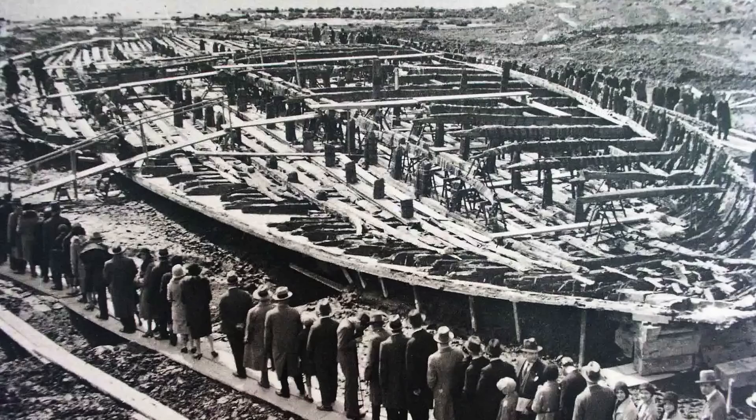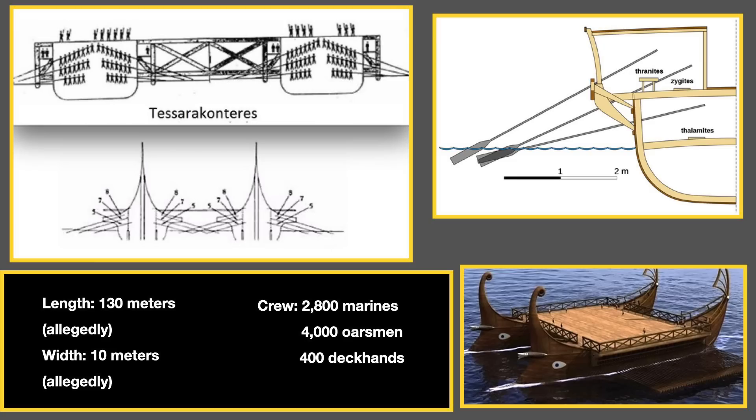The famous Nemi ships, built by the Roman Emperor Caligula, were about 73 meters in length. We know that giant ships like this were constructed in the ancient world, but this one was slightly less than double the length of the Nemi ships according to the surviving sources — about 130 meters. This was probably constructed by building a deck between two parallel ships of equal size. The sources tell us it had a beam of about 17 meters per hull, rowing oars of 17 meters, and steering oars of 14 meters. It held 2,800 marines, 4,000 oarsmen, and 400 deckhands, and was equipped with seven bronze rams and catapults mounted on the deck.